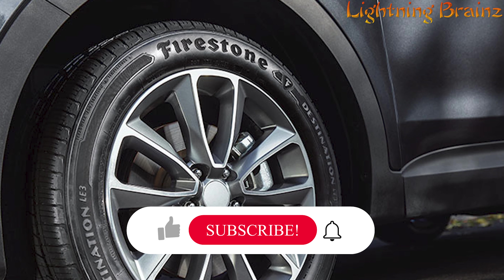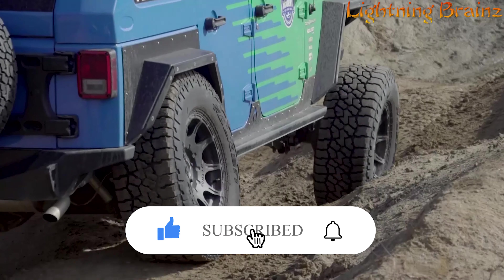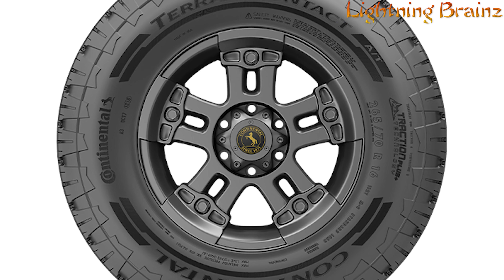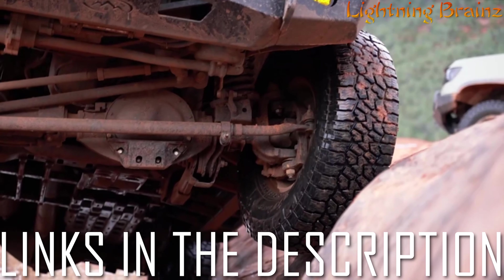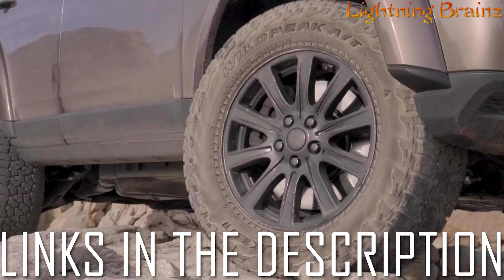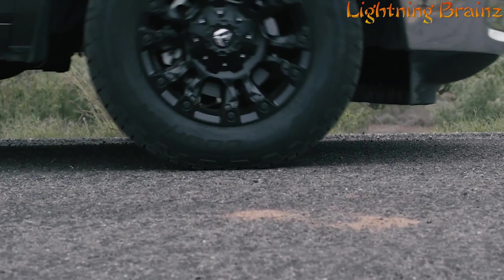Our criteria include tread design, off-road performance, on-road comfort, durability, and affordability. Links to all the featured all-terrain tires are conveniently provided in the description below, so be sure to check them out. Let's gear up and hit the road or trail with these top picks.